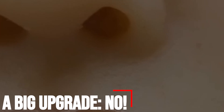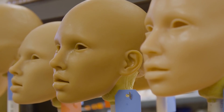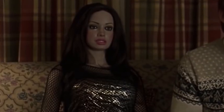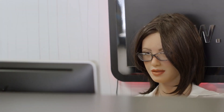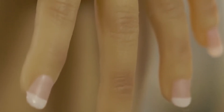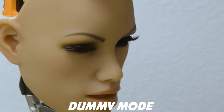A big upgrade? It's the kind of upgrade that could be a notable first in the world of robotics. One of the world's most famous such robots, Samantha, was given an upgrade by her creator Dr. Sergey Santos that would allow her to revoke her consent for a variety of reasons. It's an upgrade that, to some, might feel like common sense, but regardless is both revolutionary and has the potential to set a new standard for the programming of robots. The upgrade, dubbed 'dummy mode' by Santos, was part of a presentation given at the Life Science Centre in Newcastle, England.